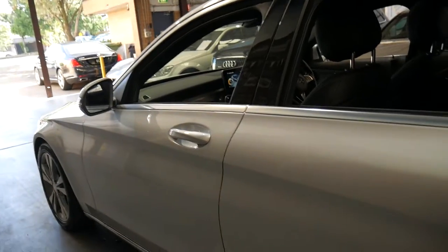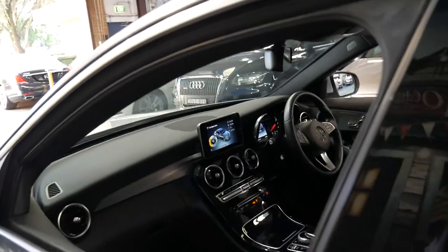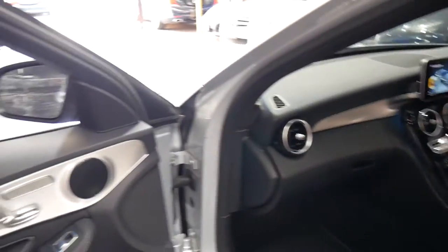It's a one owner obviously. It was purchased on the Lower North Shore and would absolutely suit a new car buyer.